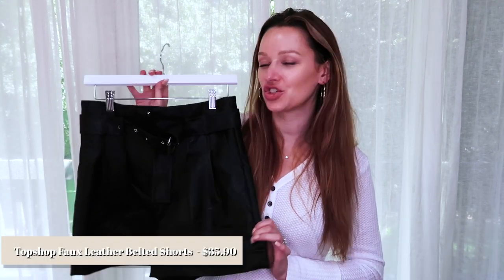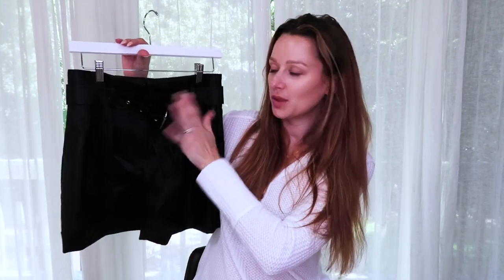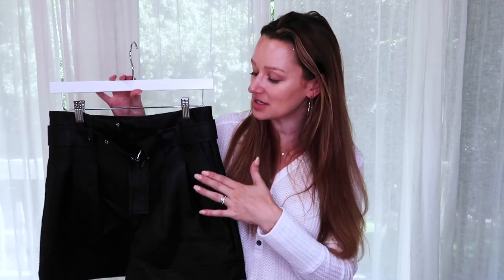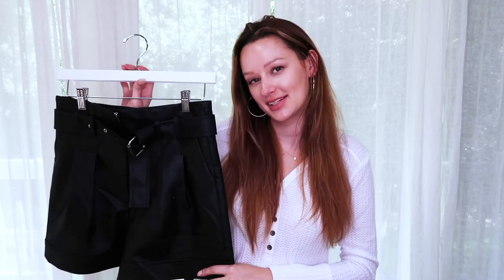I paired the wrap sweater with Topshop faux leather shorts — totally an impulse purchase. I love the longer short style and the slight faux cuff at the bottom. The belt and waist design looks really flattering, and they have pockets. It's a great transitional piece — the shorts work for warmer late summer days while the leather material gives fall vibes. These normally retail for $50, on sale for $35.90.